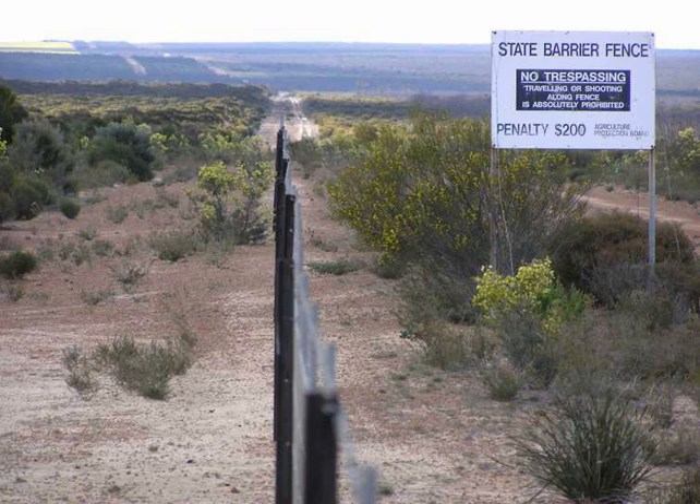In 1929, Arthur Upfield, an Australian writer who had previously worked on the construction of Number One fence, began writing a fictional story which involved a way of disposing of a body in the desert. Before the book was published, Stockman Snowy Rolls, an acquaintance of the writer, carried out at least two murders and disposed of the bodies using the method described in the book. The trial which followed in 1932 was one of the most sensational in the history of Western Australia. A book was published about the incident called Murder on the Rabbit Proof Fence: The Strange Case of Arthur Upfield and Snowy Rolls. The incident is now referred to as the Murchison Murders.